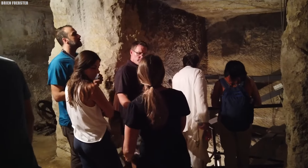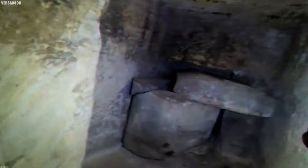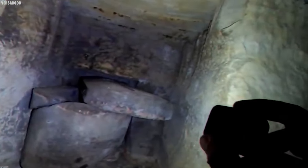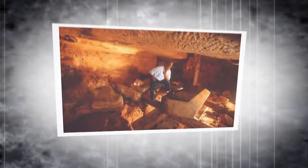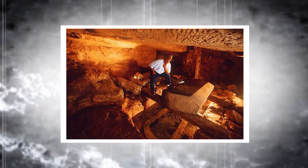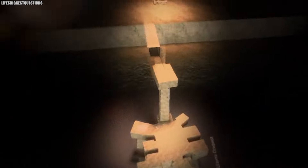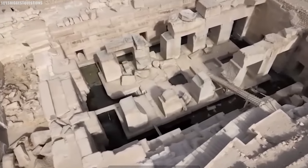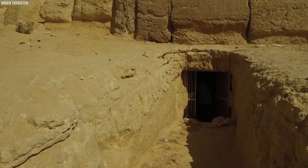At the second level of the Osiris Shaft, another shaft goes down an additional 20 meters, revealing a more detailed chamber. These shafts likely served as passages for burials or symbolic representations of the journey to the afterlife. As you explore deeper, the layers of mystery unfold, inviting thoughts about the rituals and beliefs that shaped ancient Egyptian culture. The Osiris Shaft isn't just a marvel of engineering — it's a window into the fascinating and mysterious world of ancient Egypt.